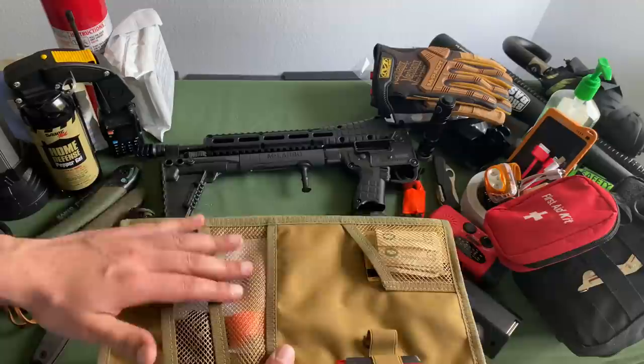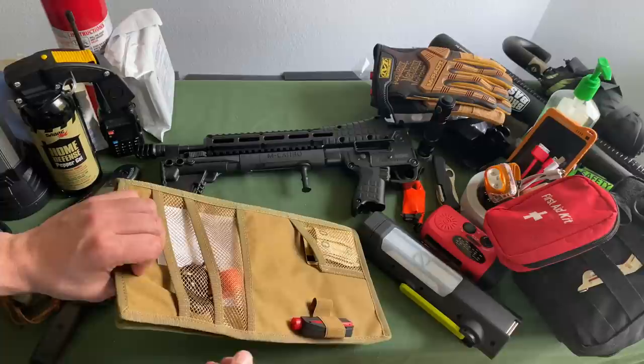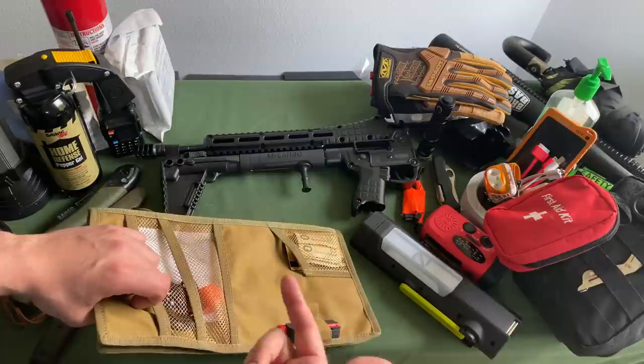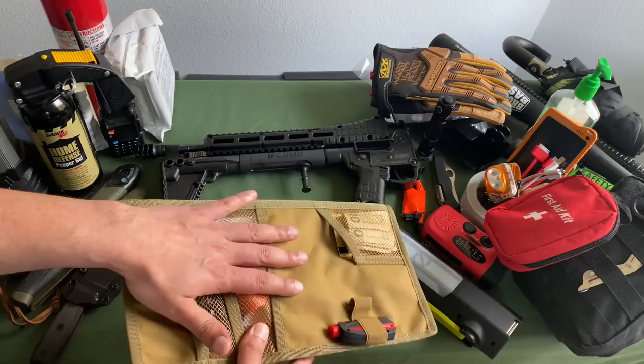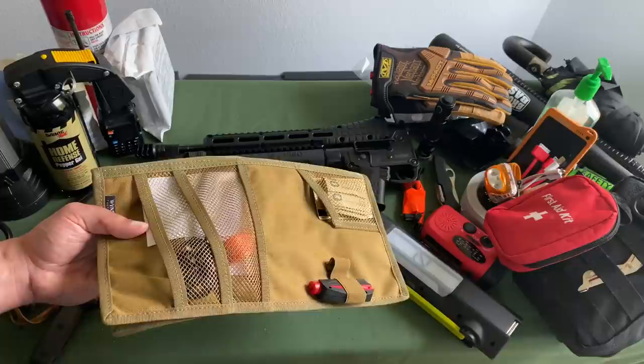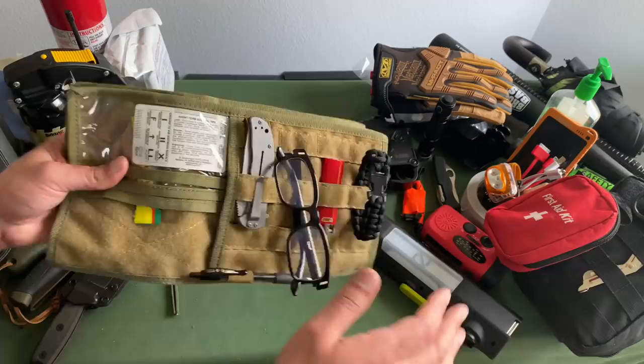One time, before I had this visor organizer, I ended up not knowing where my insurance and registration was tucked away with all the other papers in my glove box. While I was looking for it, the cop said don't worry about it — I thought he was going to let me off the hook. But when he came back, he ended up giving me tickets for both, despite the fact that I found everything in the meantime. It ended up being a $200 ticket. This visor organizer is like $7 and would have saved all that hassle.